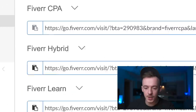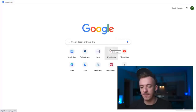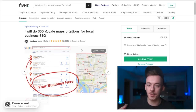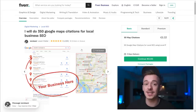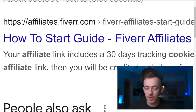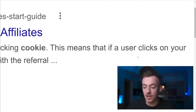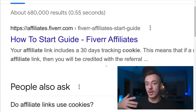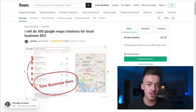Copy that affiliate link and visit it - this is now your affiliate link for this gig. Whenever someone makes a purchase from this gig, you get paid. There's also one very important thing most people don't know. If someone clicks your link but doesn't immediately purchase, your affiliate link includes a 30-day tracking cookie. This means if a user clicks your link, you'll be credited with any referral sale for the next 30 days.